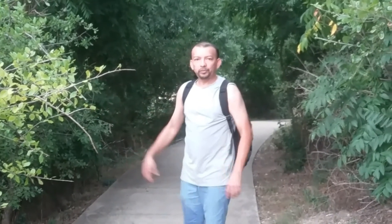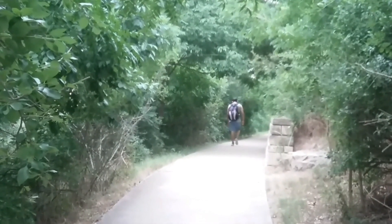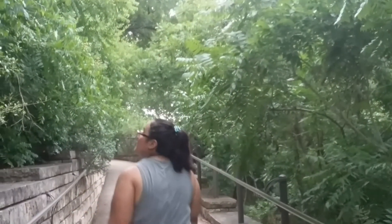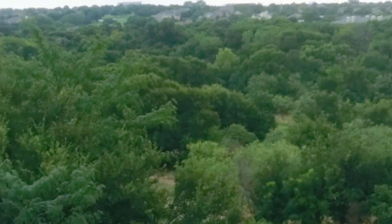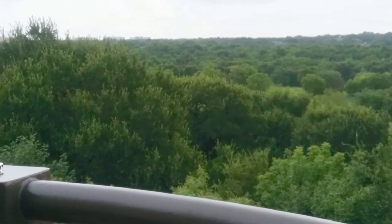Now we are at the observation tower and you can get the best view of the nature preserve here in this park. We finally made it to the top of the observation tower. We are so amazed with this beautiful view. Enjoy with us!